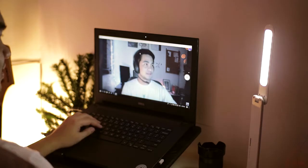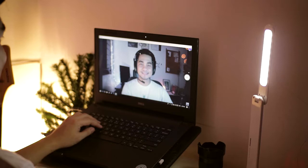It functions as a desk lamp and also has full rotation up here so you can light yourself. This is good for Twitch streamers and content creators who use a webcam — you can use this to light yourself.